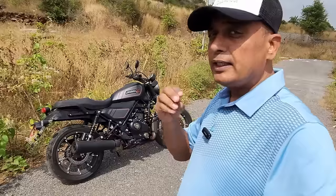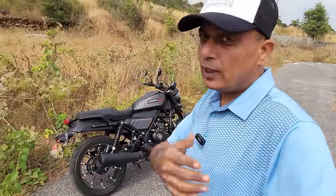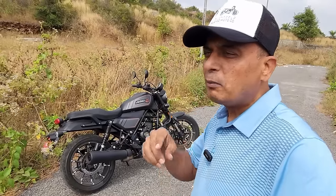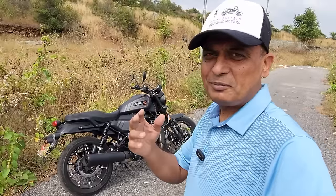Believe me, in a few years' time, there will be more manufacturers making 400s, 450s. That's the way ahead for the world. The time for big bikes is over. Yes, there will still be many who buy those big, real Harley-Davidsons — but that's limited. This is what is going to make the brand accessible to many people.